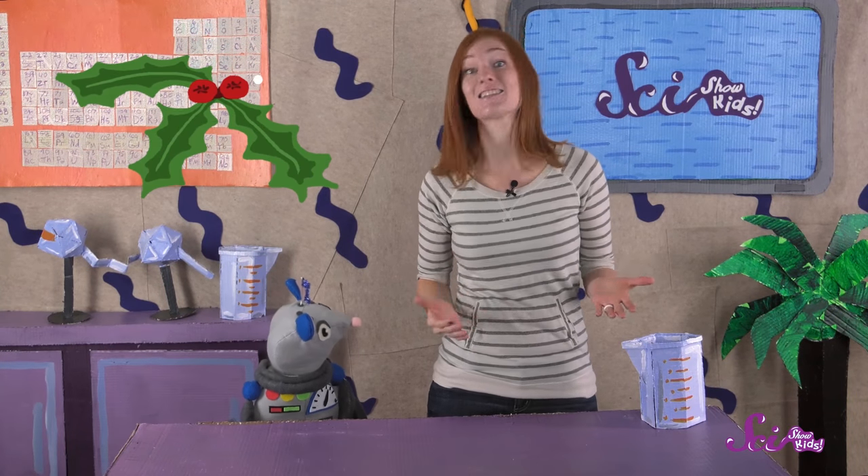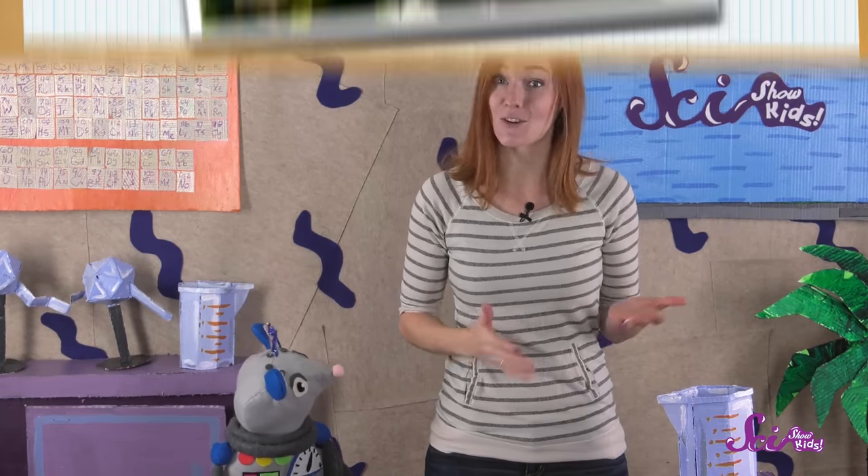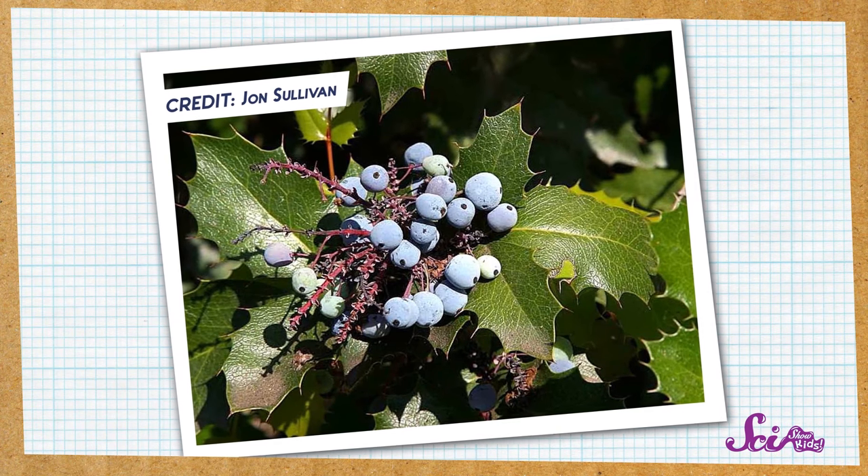Holly is not a conifer, so it doesn't make cones. Instead, the seeds of holly plants are found inside the berries. Although the most famous kinds of holly have red berries, some holly plants make berries that are white, orange, or even black.